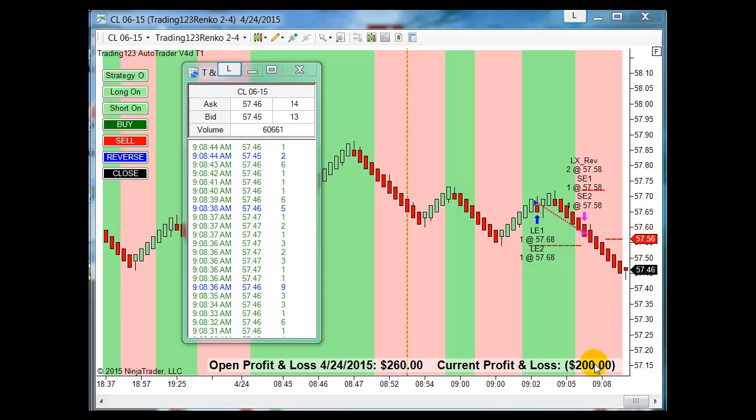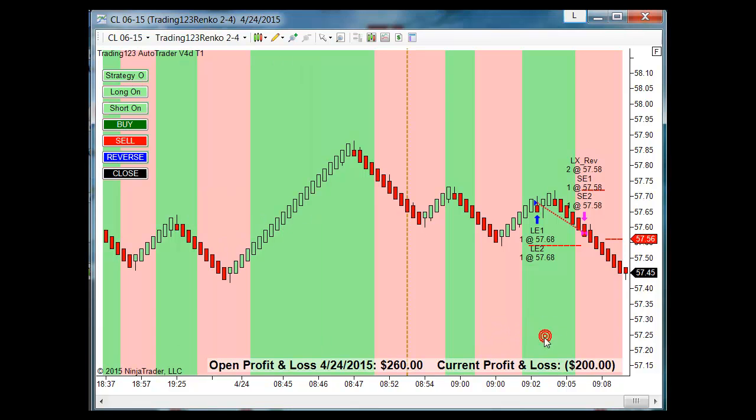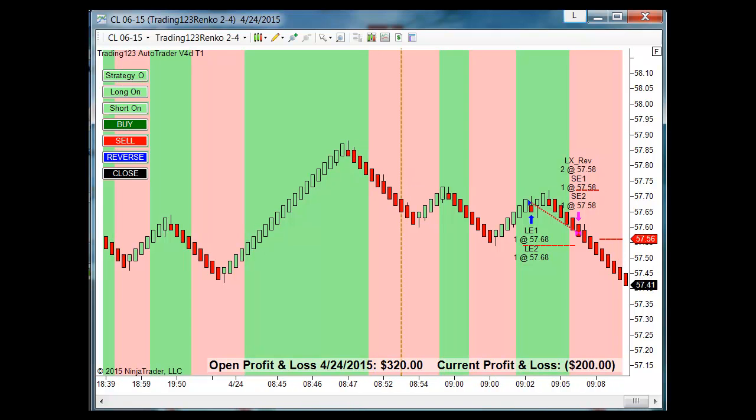Get stopped out for a $200 loss. Now we're short. Let's just watch it dive here. Did have a $300 profit goal.